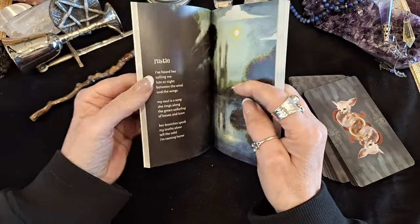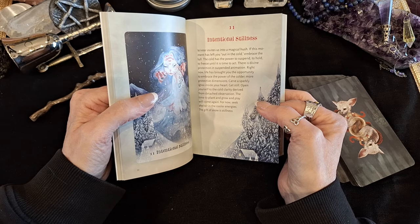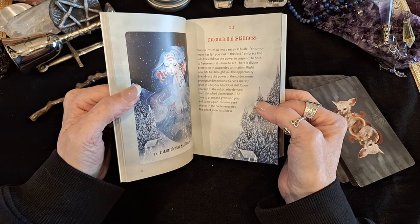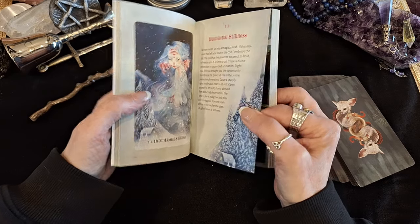They're based on their creator — there's no set formula for them. So, 'Intentional Stillness': 'Winter invites us into a magical hush. If this moment has left you out in the cold, embrace the lull. The cold has the power to suspend, to hold, to freeze until it's time to act. There is divine protection in suspended animation. Right now, life has brought you the opportunity to embrace the power of the colder, more protective dimensions. Carve a sparkly igloo inside your heart. Get still. Open yourself to the cold clarity derived from detached observation. The time to plant and grow and play will come again. For now, seek shelter in the cooler energies. The gift of snow is stillness.' So hopefully that's meant something to somebody there.